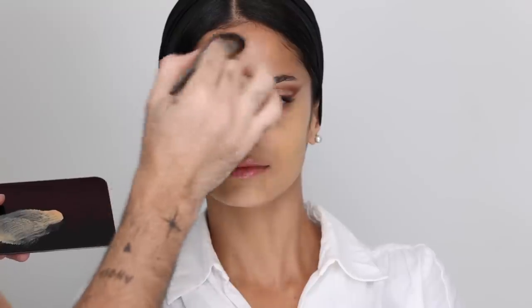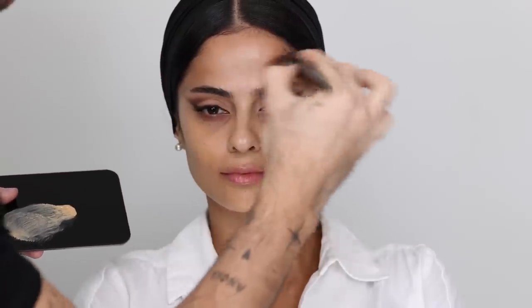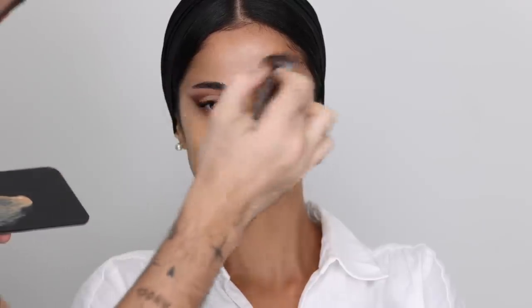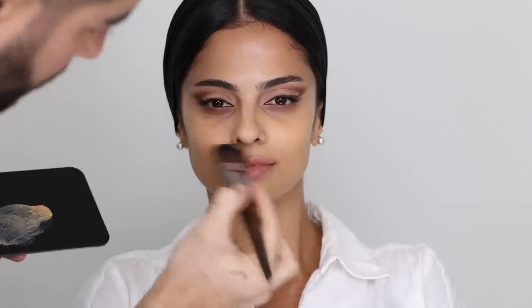A huge tip is to always do less on the forehead — this is where you tend to be most expressive, and it's the first place that shows heavy makeup. So apply a little right above the middle of the brows and blend away, keeping in mind that we still might do cream bronzer, which will add another layer of coverage. The same theory applies to the nose — apply as little as you can and blend away. And now the base is done.